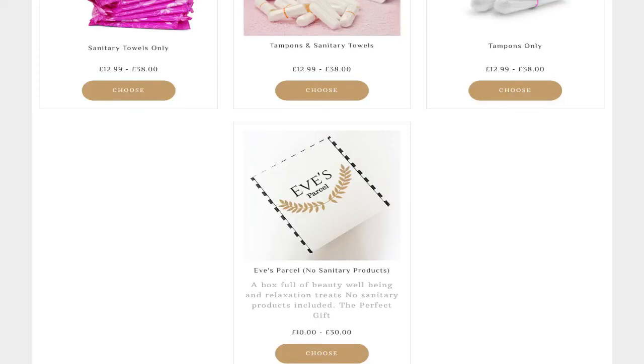I've opted to have the subscription without the sanitary wear, which is £10 plus £2.99 P&P. I've opted not to have period stuff because I just don't need it, but I thought I would take the beauty stuff and just treat it as a beauty box. It does make it one of the more expensive beauty boxes because it's £14. My rule is that I like it to be at least double the cost of the box — the last few months it's not been that great.